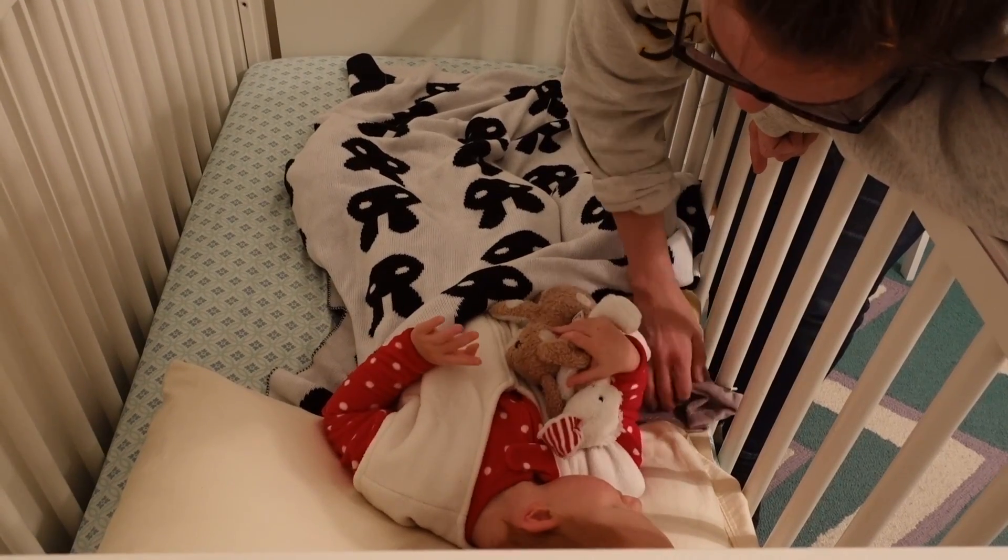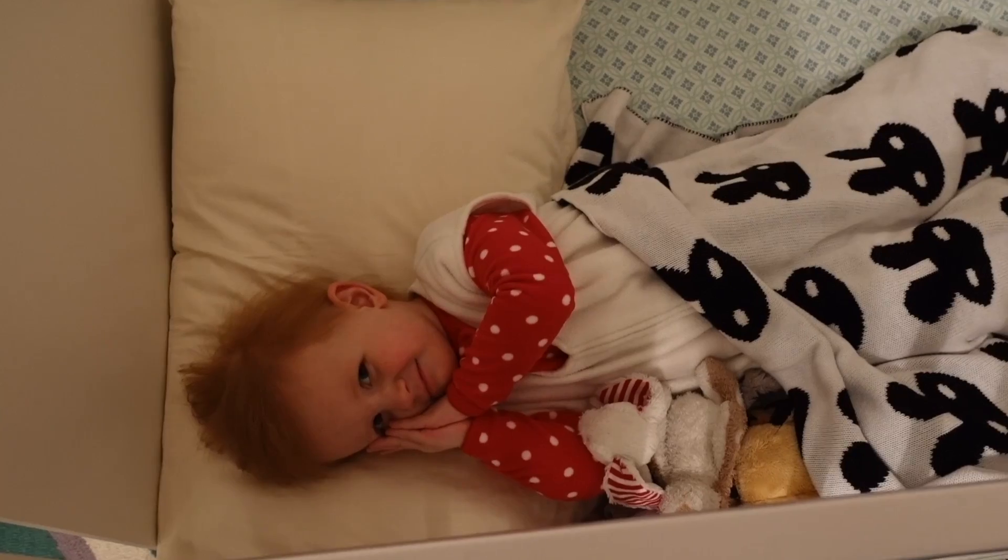A little singing, and then everyone is off to bed.